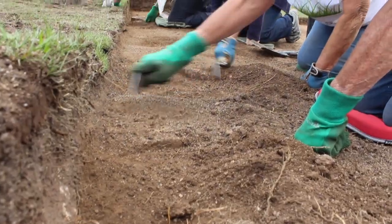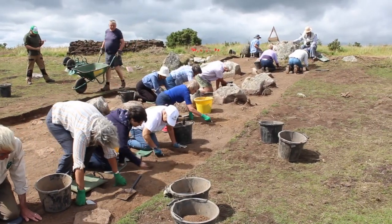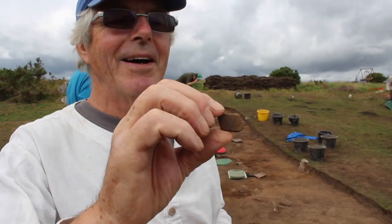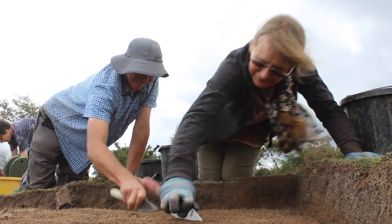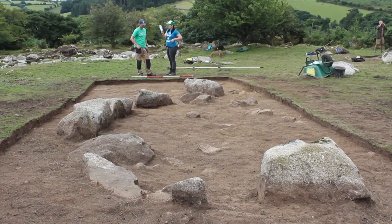We're getting down into a layer of soil where we think we'll be able to find some pottery, some bone, maybe even some flint. We're only on our first day, and already one of our adventurers has found a piece of what we think is Iron Age pottery. We've got two more weeks to dig and understand what's going on in this little village.